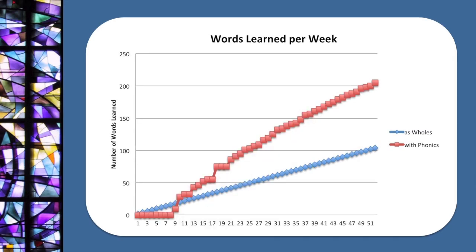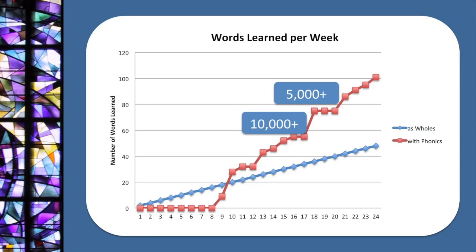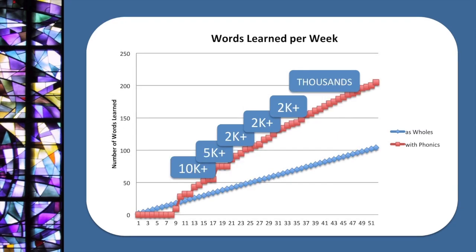By the end of 52 weeks, phonics nets you twice as many words learned versus learning them as wholes by sight. Moreover, the benefits of phonics are magnified. Phonics is even more powerful: at the end of 16 weeks you have the ability to sound out 10,000 additional words. At the end of week 20, you add an additional 5,000 words. By the end of 52 weeks with phonics, you have the ability to sound out thousands and thousands of additional words. So your progress is magnified and multiplied.